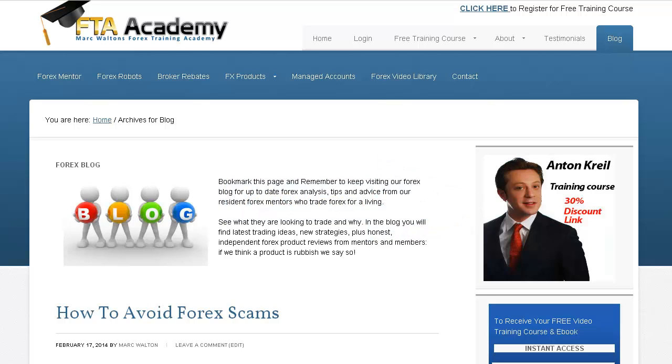Hi, this is Mark Walton from Forextrainingacademy.com. I'd just like to give you a quick tour of our Forex blog. If you click on the link below the video it will take you to the blog, and here is the homepage. As you can see you have the option to register for a 100% free training course that I recorded last year. It takes you right through from beginner to intermediate level Forex trader.